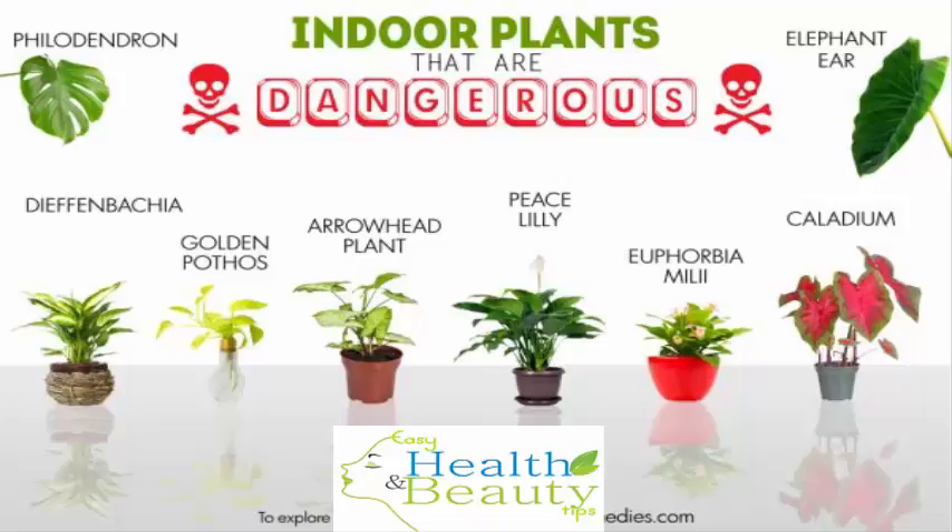5. Arrowhead Plant. This lovely houseplant with long, heart-shaped leaves looks extremely beautiful and gives a nice touch to any home decor. Due to its sheer beauty and easy maintenance, people across the globe love to keep this houseplant in their homes, without even knowing about its toxic nature. Both humans and animals are vulnerable to its toxic nature.